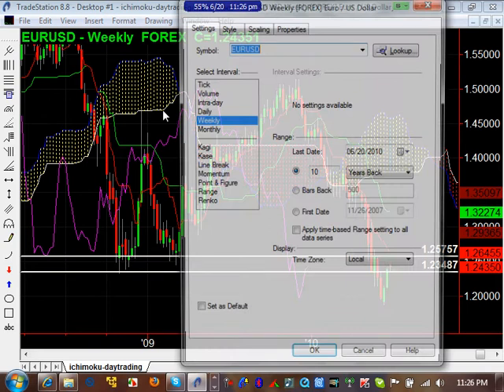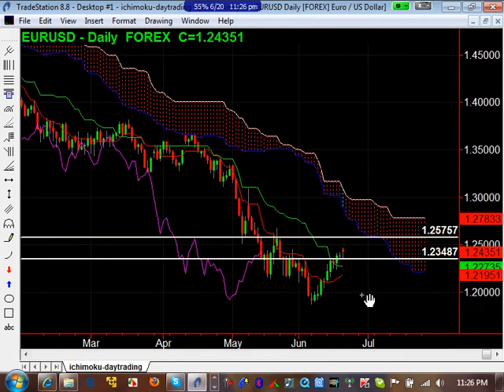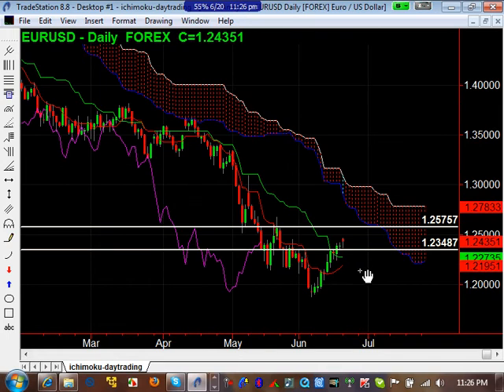Let's go to the daily time frame, which will give you a bigger picture. We're still in pullback mode and we don't know exactly how this is going to go. But if you look here, we've pretty much gone above the Kijun-sen now, and the Tenkan-sen is also pointing up. What may happen is this may go up to this little barrier here at 25.75, bounce off that, come right back down to 23.48, do a miniature pullback, and then keep on going higher.